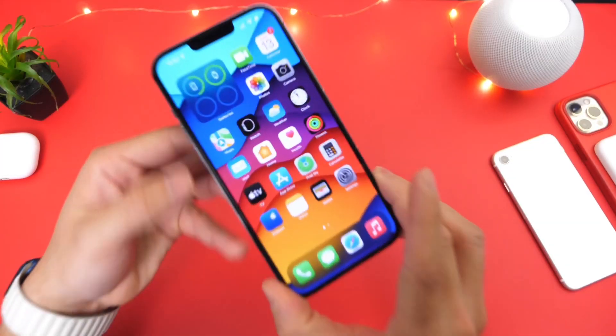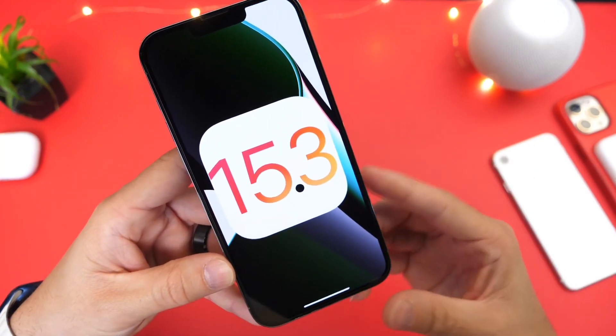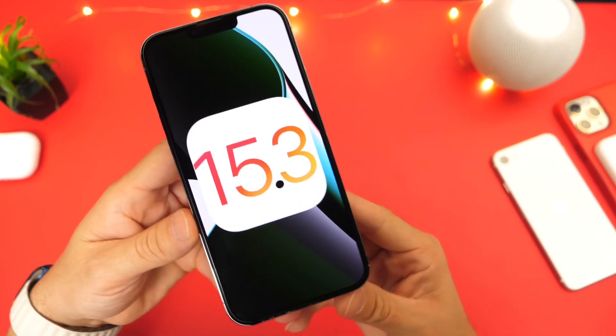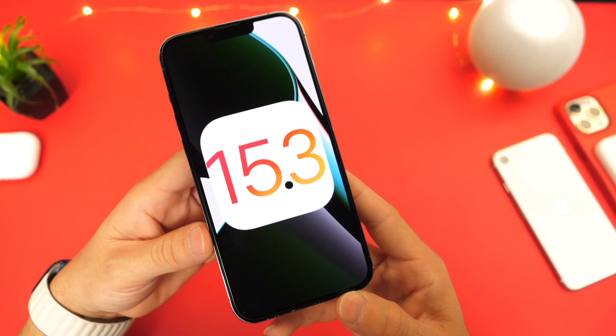Hey guys, what's up, it's Soap here. Welcome back to the channel. Apple surprised us all yesterday releasing official software as well as beta software. Yesterday Apple released iOS 15.2.1 for everyone — for iPhone and iPad users — and you can download that software right now.